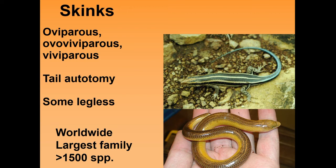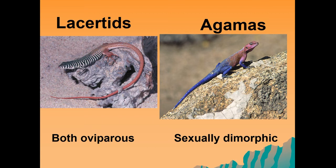Other lizards are the lacertid lizards, often found in sandy habitats, using their tails and very long toes to move through the habitat. Then there are the agamas — cool examples are tree and rock agamas found around this part of the world. Both the lacertid lizards and the agamas are oviparous, and both groups are sexually dimorphic, where the males tend to be much more brightly colored than the females.